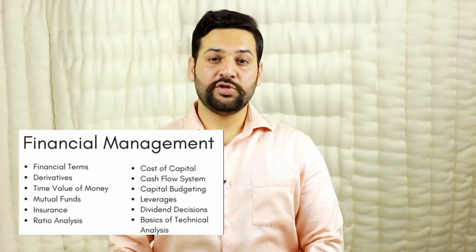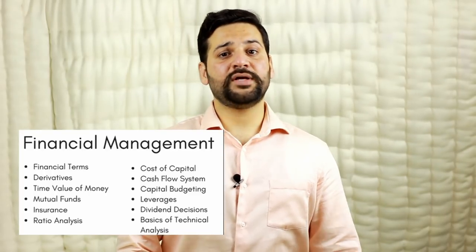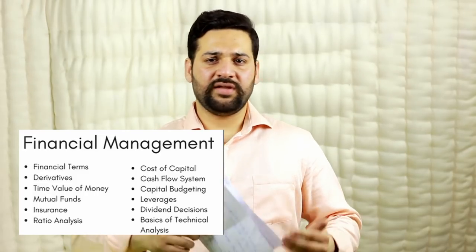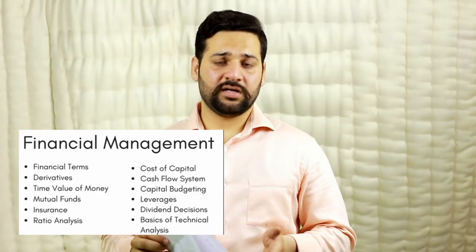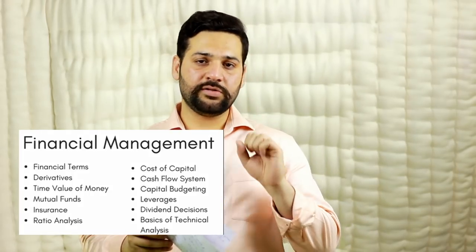For Financial Management, there will be 50 questions. The syllabus is both dynamic and static in nature. Let's start with basic financial terms — there can be four to five simple questions on basic financial terms in objective exams. We are conducting in-depth classes for financial terms and all links will be provided in the description.